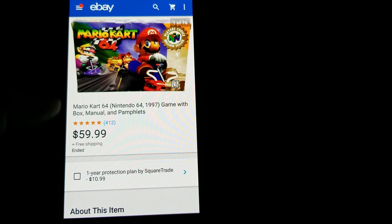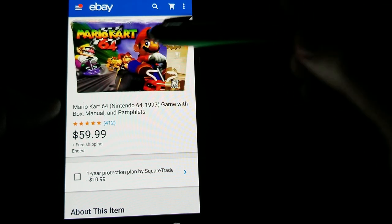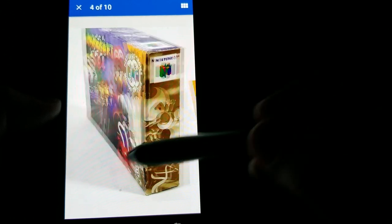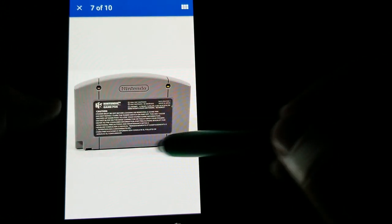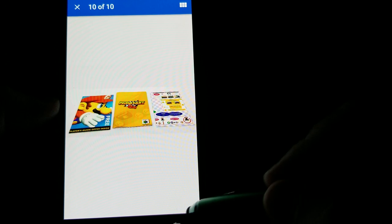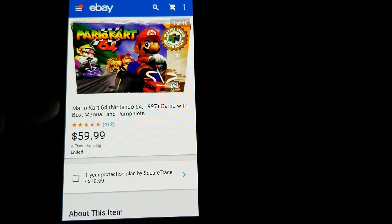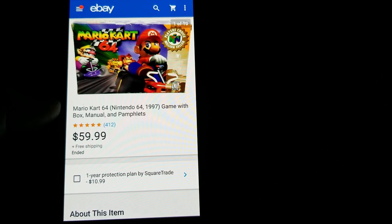This is Mario Kart for Nintendo 64 in the box with the manual and some pamphlets — I got the full asking of $59.99 free shipping. This was a yard sale pickup in a huge lot of items; I paid about $250 for the entire lot. One of the Nerf guns in that lot was a rare colorway sniper rifle that I got $180 for, which almost paid for the whole lot. So I figure I had about $10 in the Mario Kart game — pretty good profit.